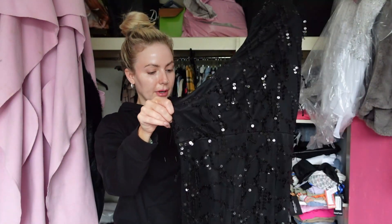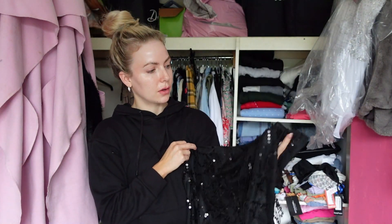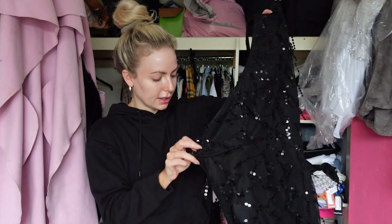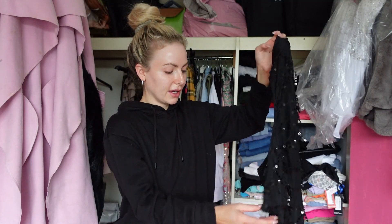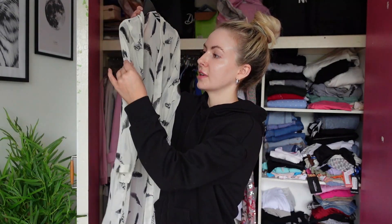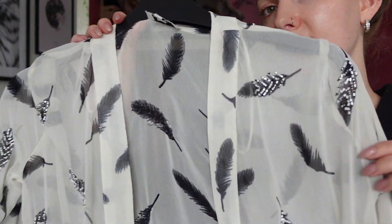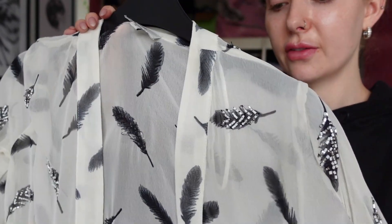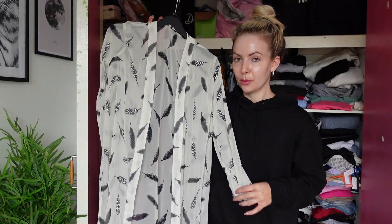Okay, we also have another black dress — I can't even remember where I wore this. I think I wore it to a wedding. I think I might give this one away as well; if you like it you can comment in the comment section. I love this other one — I know it's not very autumn-winter but you could get away with it because of the leaves. It has lovely embellishment detail of leaves on it and I just think it's really elegant so I'm going to keep it.